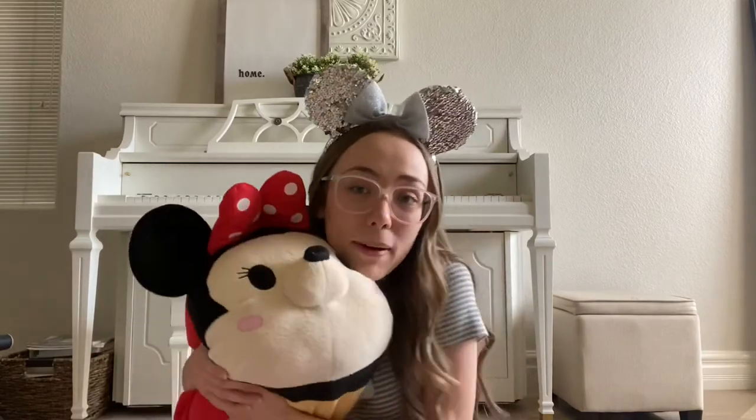So that is the end of my Tsum Tsum collection video. I really hope you guys enjoyed it. My next video will be a pin collection video because I've gotten a ton of requests for that. Make sure to check out my Instagram if you want to see lots of fun Disney photos — it's Taylor's Wonderland. Bye, thanks for watching!